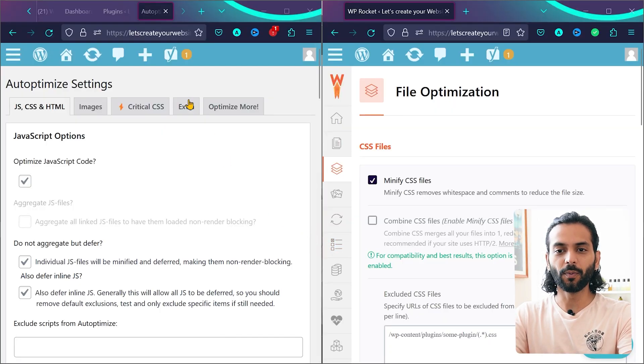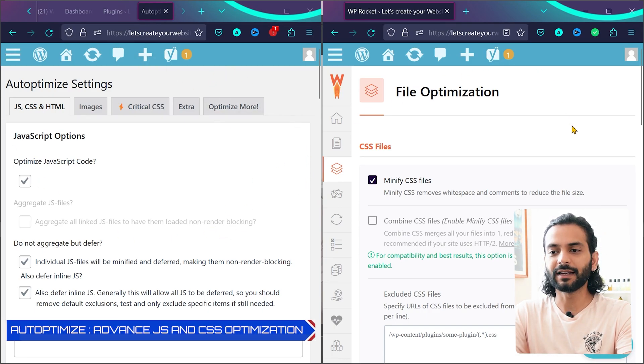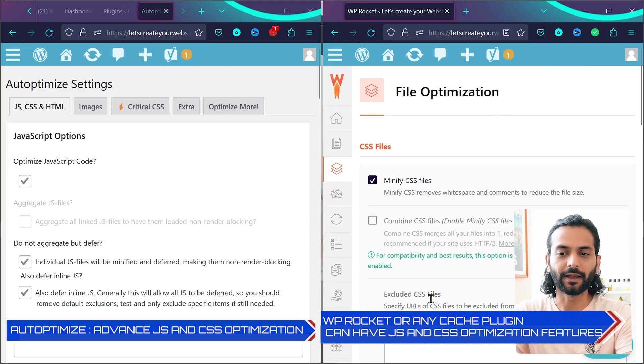So let's see — this is my website. I opened these two plugins in two different windows so it will be easier to understand. It's the same website, just opened in two different windows. The left side is the Autoptimize plugin and the right side is the WP Rocket plugin.